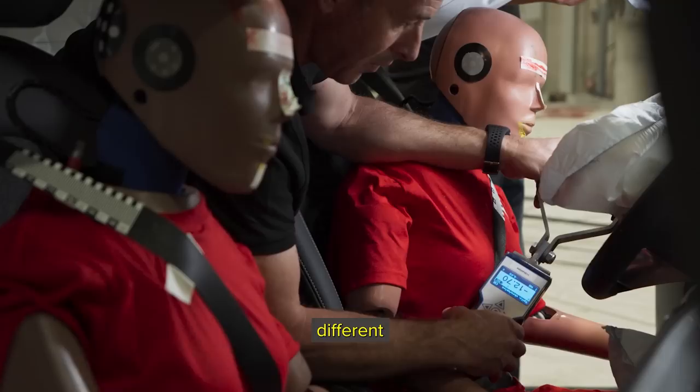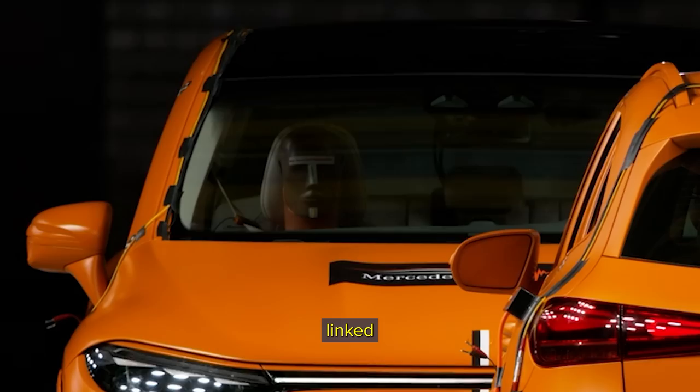These dummies have over 150 sensors inside. They measure different forces, different compressions, and those measurements are directly linked to possible human injuries.